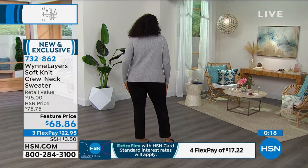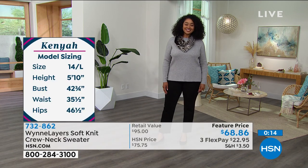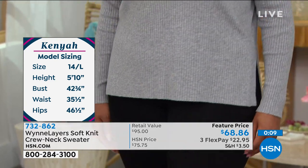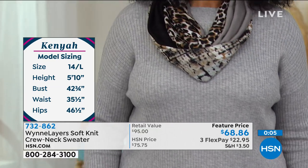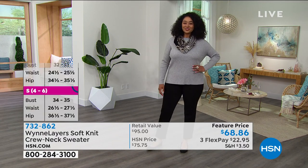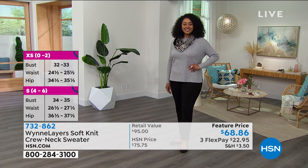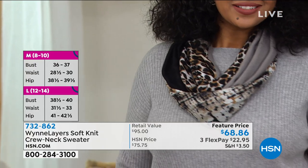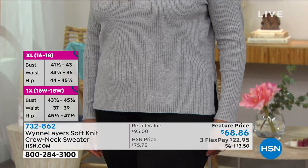You can get this home for $17 if you use your HSN card. Kenya's measurements: size 14, wears a large, 5'10" in height, 42¾ inches in the bust, 35½ in the waist, 46½ inches in the hips. This fits true to size, which you'll love about Marla's clothing. You can hand wash this or put it on a gentle cycle on cold, then hang it to dry.